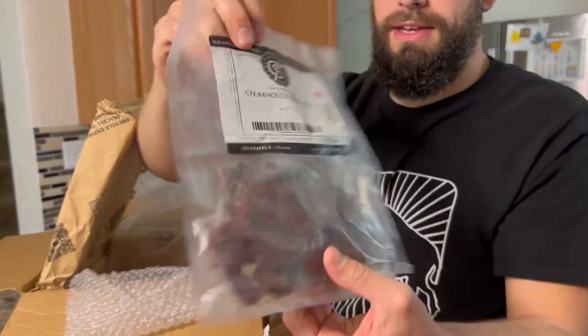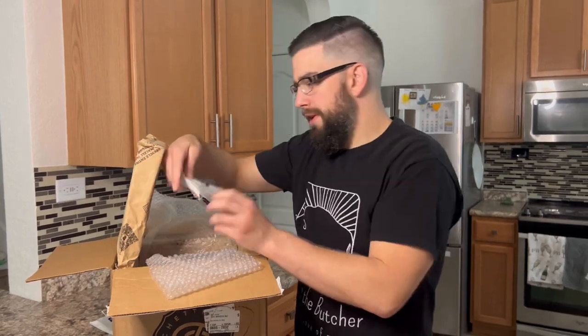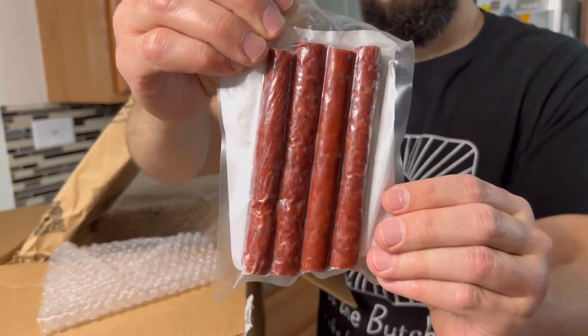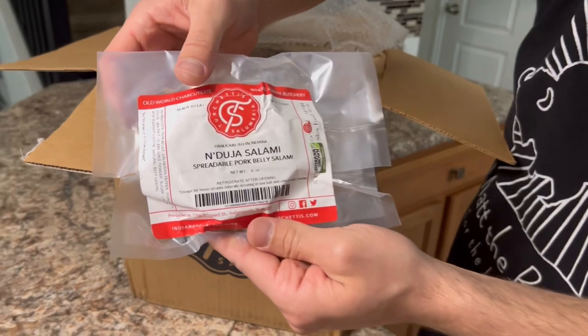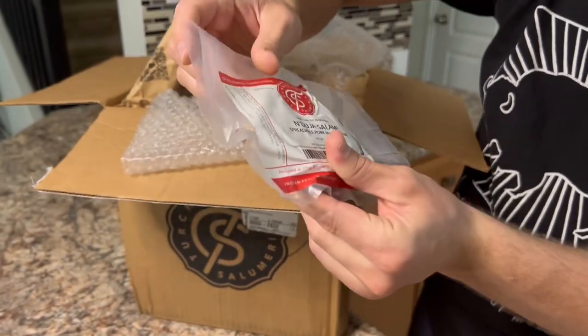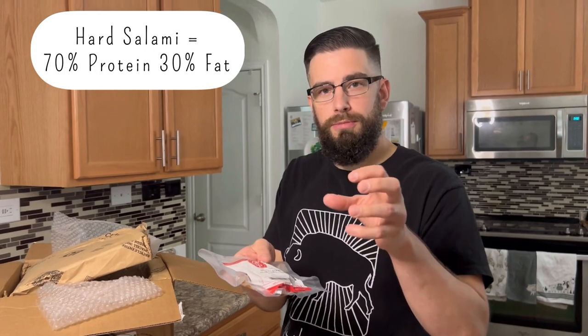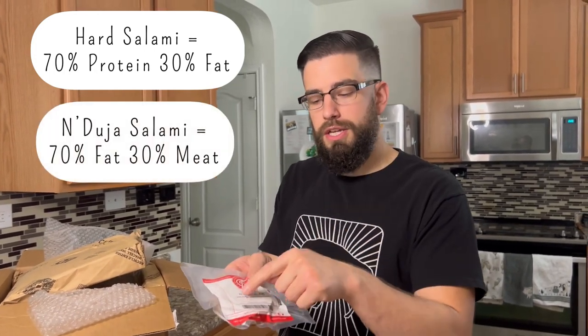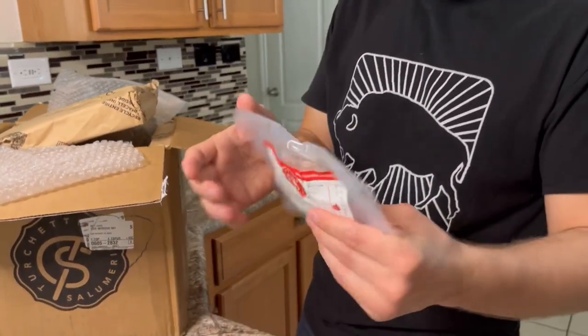All I see is beauty. Steakhouse beef jerky — I am a jerky fanatic and I absolutely love it. Can't wait to dive into that. Beef snack sticks — absolutely gorgeous. We have nduja salami, a spreadable pork belly salami. This is actually soft. A regular salami is about 70% protein and 30% fat, giving it that hard texture. Nduja has those ratios flipped — about 70% fat and 30% meat — so if you bring it up to room temperature, you can literally spread it on a piece of toast.